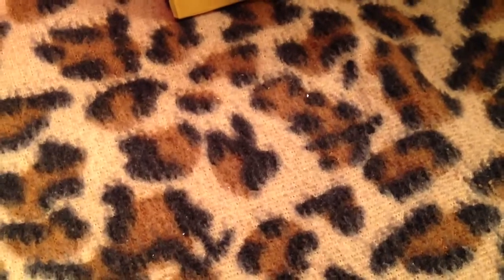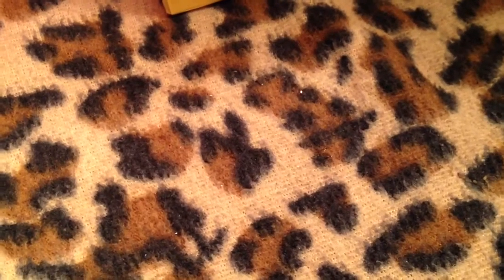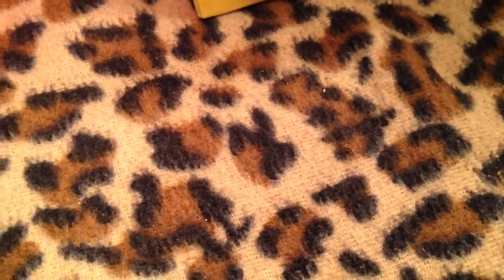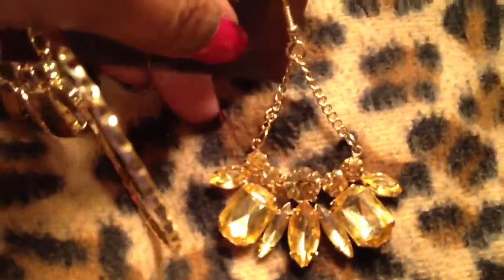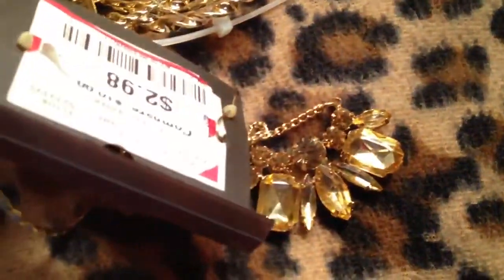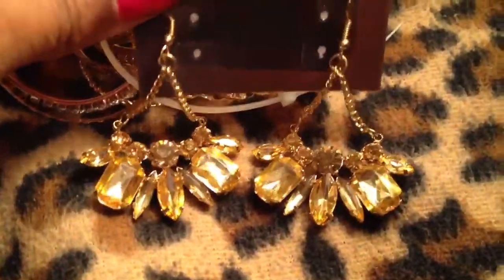Just a few more items from Burlington. I have these earrings here from Lakeshore Drive. They're just canary stones and they dangle, but for some reason it got tangled up into this hoop. They were on clearance for $2.98. They're really pretty.